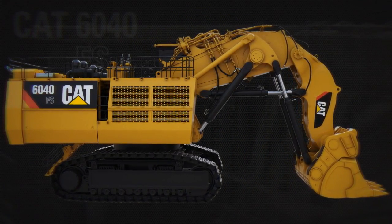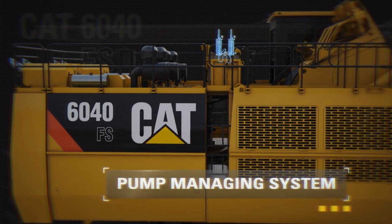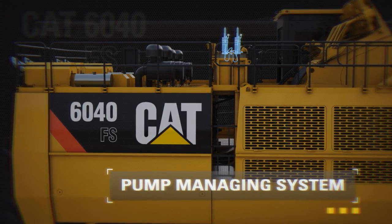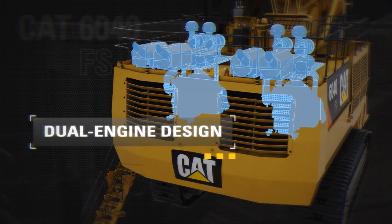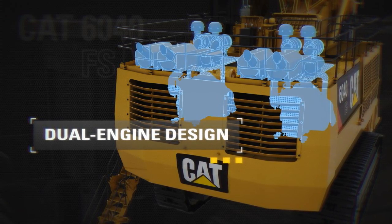The pump managing system provides greater productivity via more efficient engine use by continuously monitoring engine and hydraulic operation and adjusting pump output for optimal performance. Dual engine design provides greater reliability and enhances safety. The shovel can continue to work at 65% of full production on one engine.